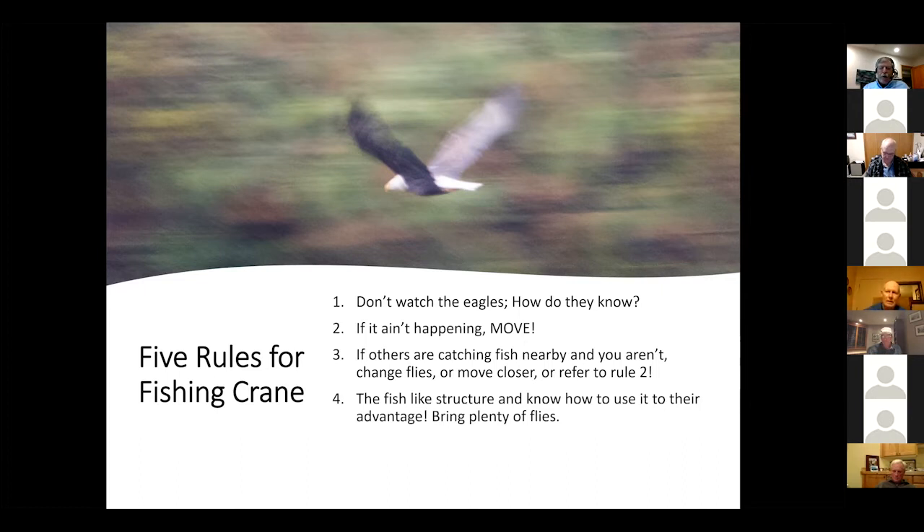Do fish around the structure and don't be afraid of it. You are going to lose some flies, and that's just part of fishing Crane Prairie. And lastly, this is much more important for summertime: when fishing channels, focus on the outside of the bends. During summer, the water is deeper and thereby colder on the outside of the river channel bends.